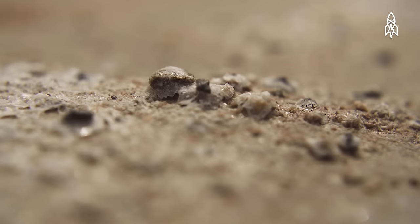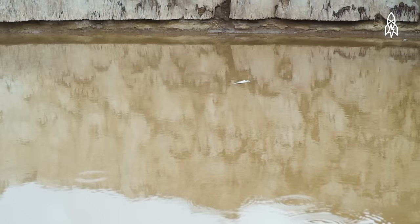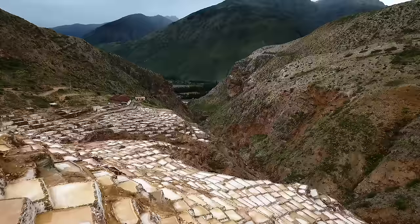Each pool yields about 330 pounds of salt per month. When the salt has been mined, the pool is refilled, and the process begins again. Visiting these pans allows you to marvel at the beauty of nature and of man's ingenuity.